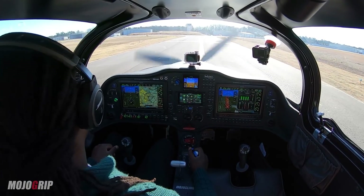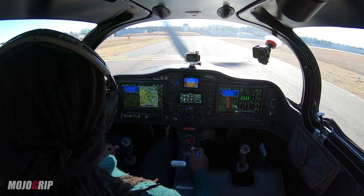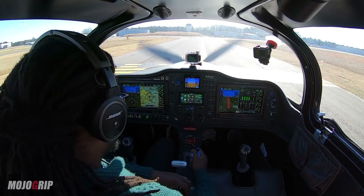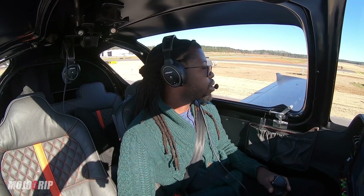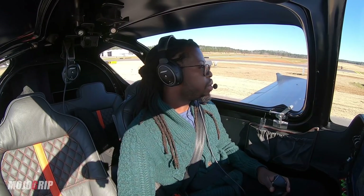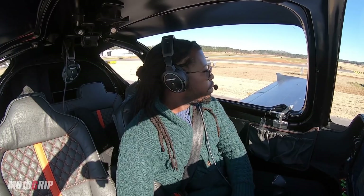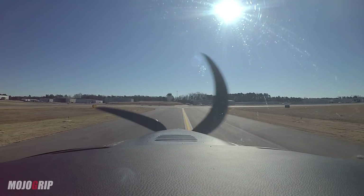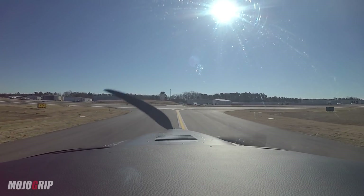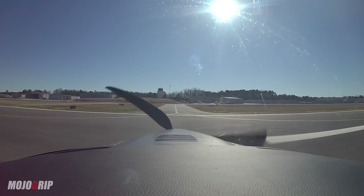We're going to hold short here until we get further instruction. We're at Delta, holding short of 25. She gave us the instruction: cross runway 25 at Delta and continue via Whiskey. Hurry up, there's traffic trying to take off. Maintain centerline — that is the practice for me. Maintain centerline. Slow down.